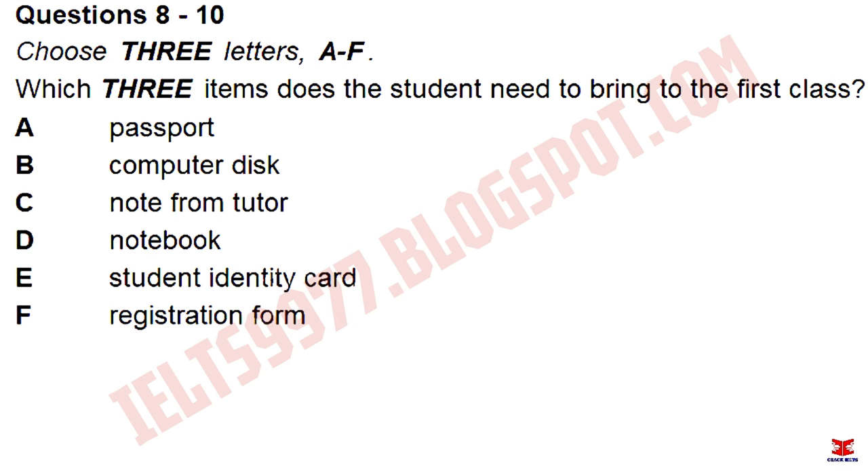Can I use the computers here as well? Yes. You'll be given a password when you go to your first class, so remember to bring a disk with you to save your work on, as you won't be allowed to save it on the hard drive. Will I need anything else? Dictionary? We've got loads of those here that you can borrow, but you'll need a notebook, as we don't provide paper or files.